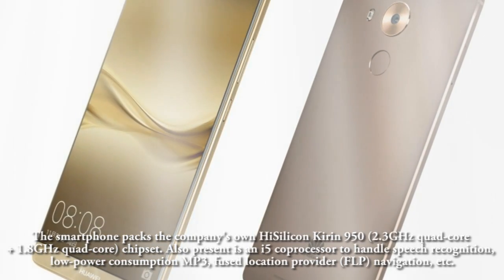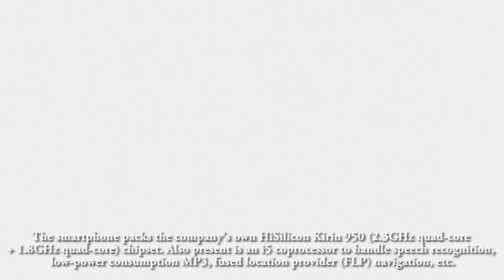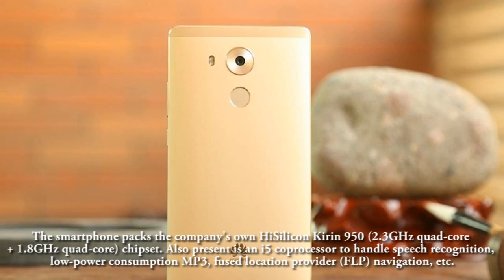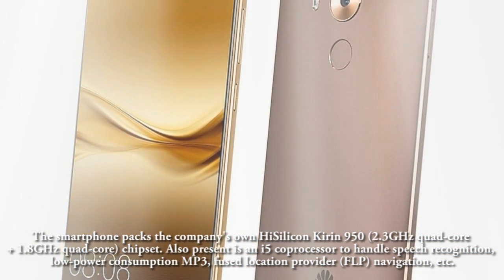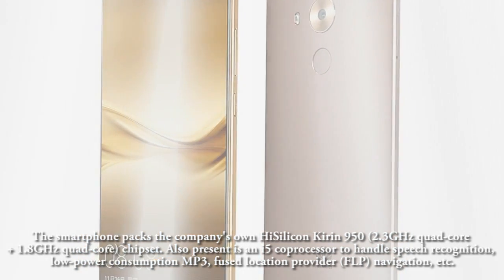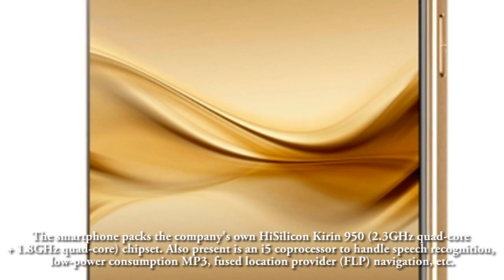The smartphone packs the company's own HiSilicon Kirin 950, with a 2.3GHz quad-core plus 1.8GHz quad-core chipset. Also present is an i5 coprocessor to handle speech recognition, low-power consumption MP3, fused location provider (FLP), navigation, and more.